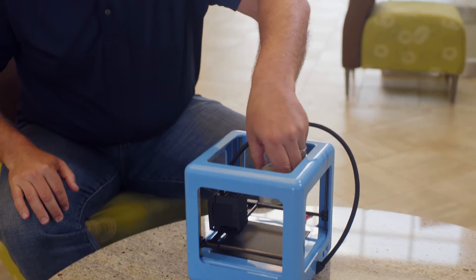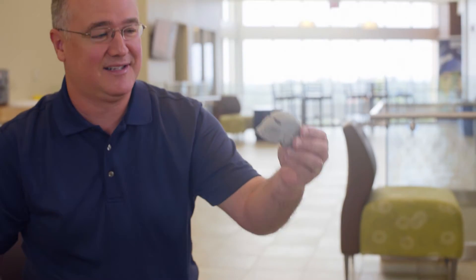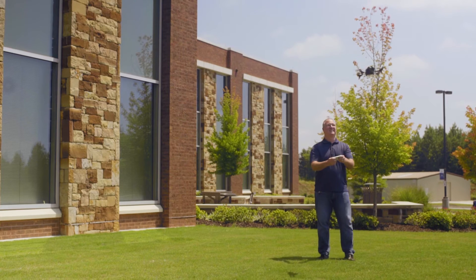Computer software, or code, is what makes all the coolest new technologies possible. Whether you're coding a custom design to print on your 3D printer, or programming your drone to fly around your backyard — code is what makes all those things possible.